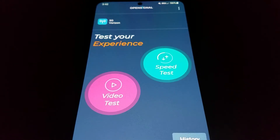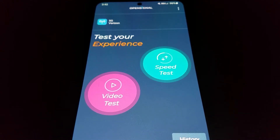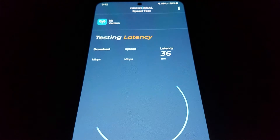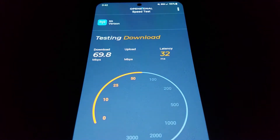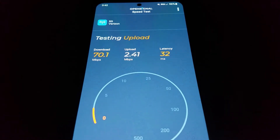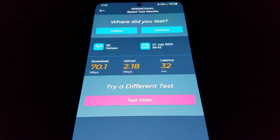Back at the house, using the Open Signal app as recommended by weBoost. I'm not too concerned with download speed — those have always been really good — but I need to increase the upload speed. It needs to get up to at least six to seven megs upload in order to do a live stream. We've got plenty of download at 70 megs, but look at the upload. You can see it says Verizon 5G up here — that's actually 5G ultra-wideband — but even with ultra-wideband connected, the upload speeds are absolutely miserable.